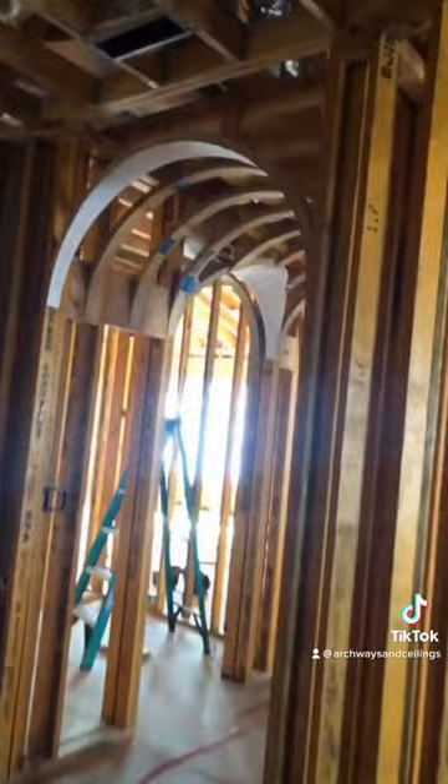Look at this — every hallway is like this. Intersecting archways on each side of each hallway. It's a pretty gnarly house.